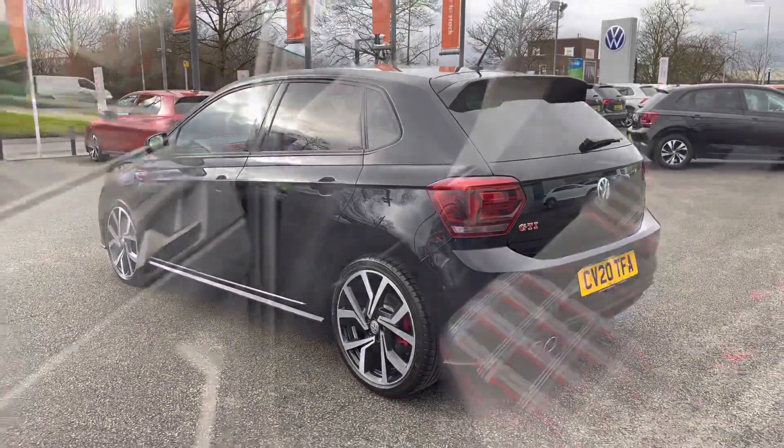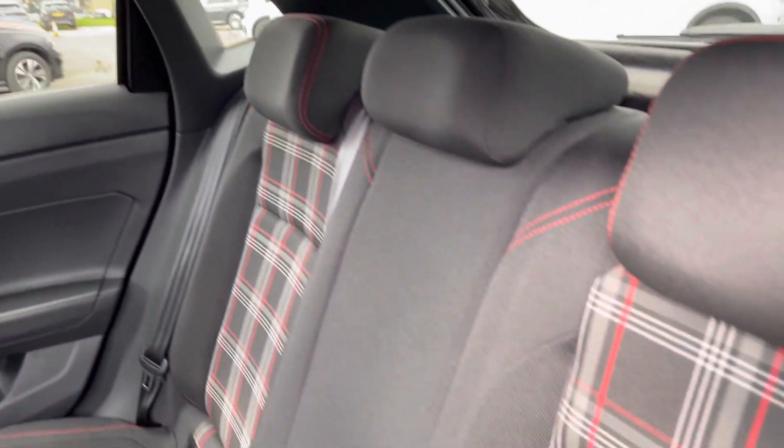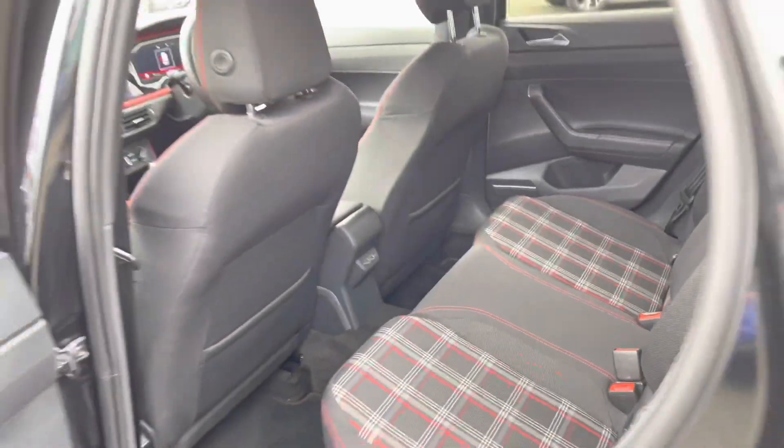Jumping into the rear of the vehicle, you've got your signature GTI cloth seats — a fantastic GTI tartan interior with red stitching. There are also ISOFIX points for the outer seats, great for any smaller passengers you might have on board.